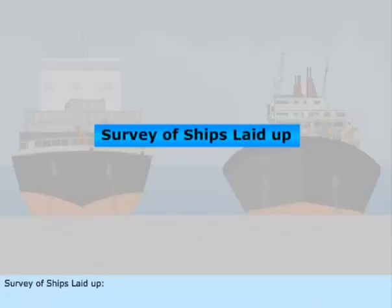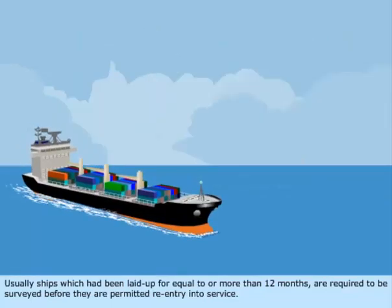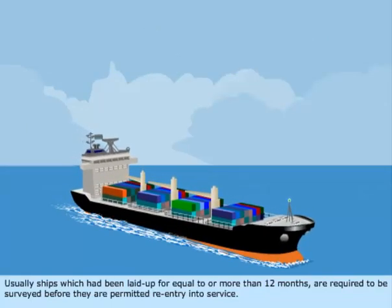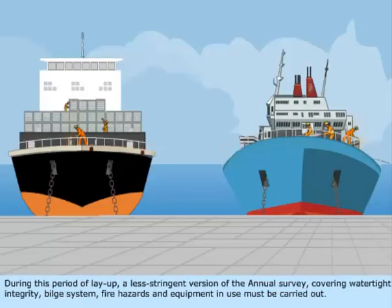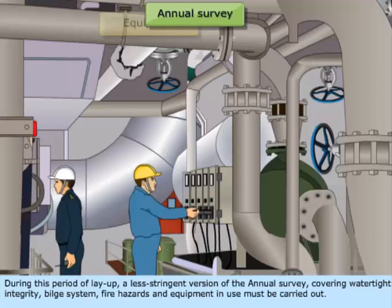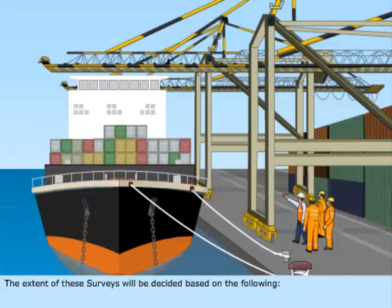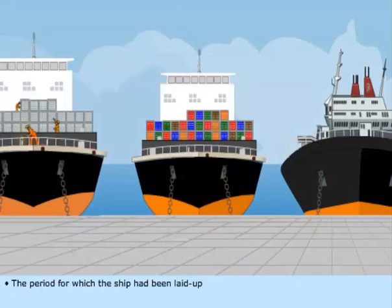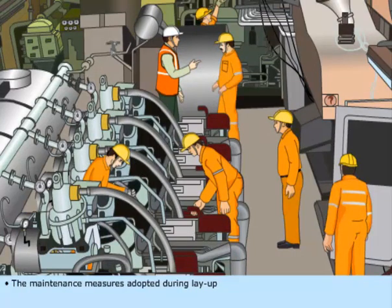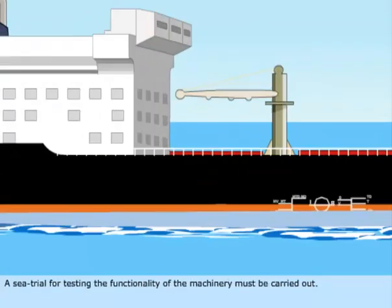Survey of Ships Laid Up — ships which have been laid up for twelve months or more are required to be surveyed before re-entry into service. During this period of layup, a less stringent version of the annual survey covering watertight integrity, bilge system, fire hazards, and equipment in use must be carried out. The extent of these surveys is decided based on the period of layup, the maintenance measures adopted during layup, and the extent of surveys or inspections carried out during that period. A sea trial for testing the functionality of the machinery must also be carried out.